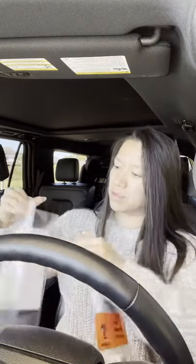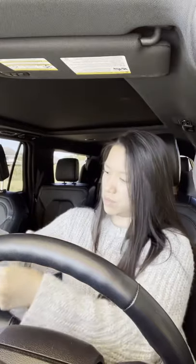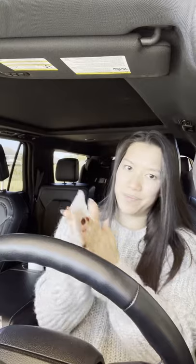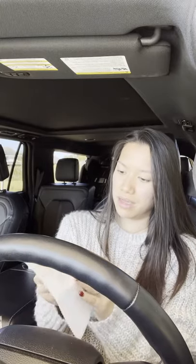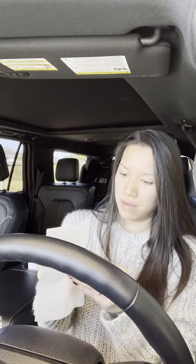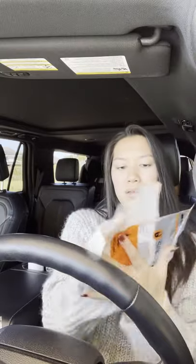And then we have a little disinfecting wipe. I just have to clean my hands first — they didn't tell me that last time. And then we clean the bag: the back of the bag and the front of the bag.